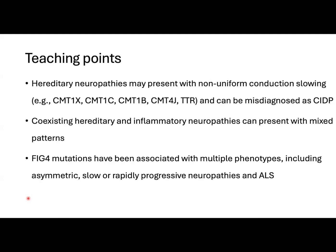Now I'm going to end this session with the main teaching points. Hereditary neuropathies may rarely present with non-uniform conduction slowing and conduction blocks, which are usually features of acquired demyelinating neuropathies.